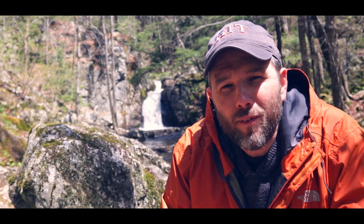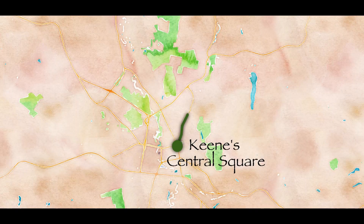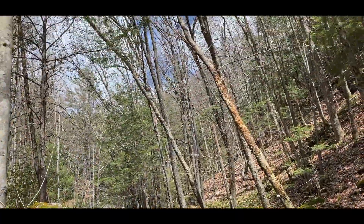Truth be told, as waterfalls go this one is pretty damn accessible. 5 minutes by car and 10 minutes on foot get you from the hustle and bustle of Keene Central Square to the peace and quiet of Beaverbrook Canyon.